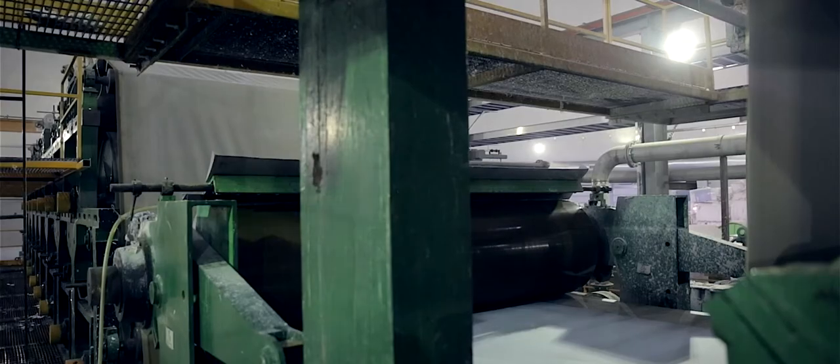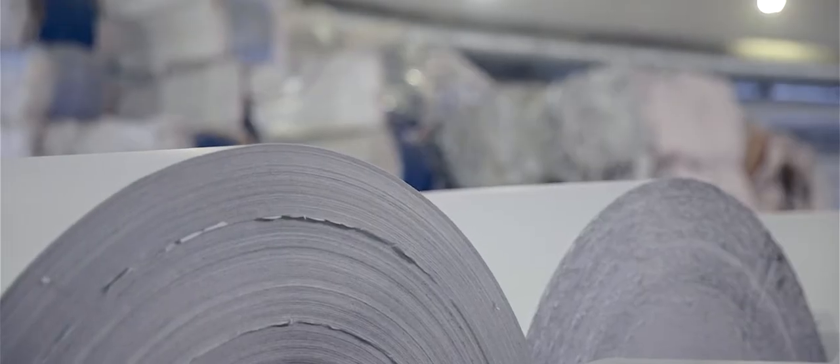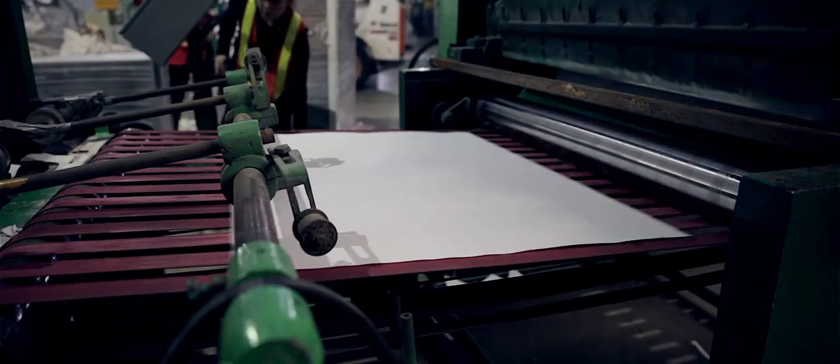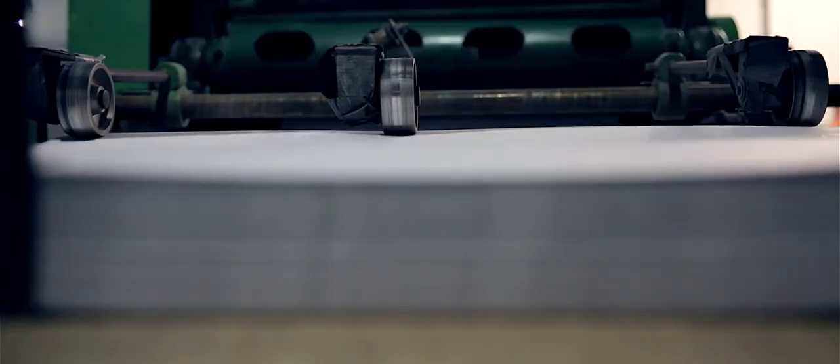Whenever I go for presentations, wherever people have used this paper, they all want more and more. The paper comes in rolls, then those rolls have to be converted into smaller rolls, then we put them on the sheeters and cut them into sheets to convert them into different products. These sheets we sell to the envelope makers and they convert them into envelopes locally. My whole business is local, so we create jobs for so many people.